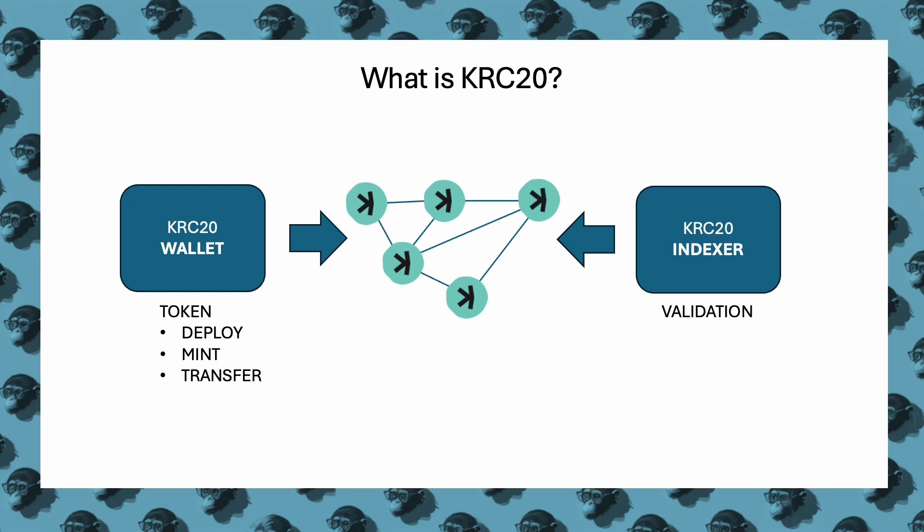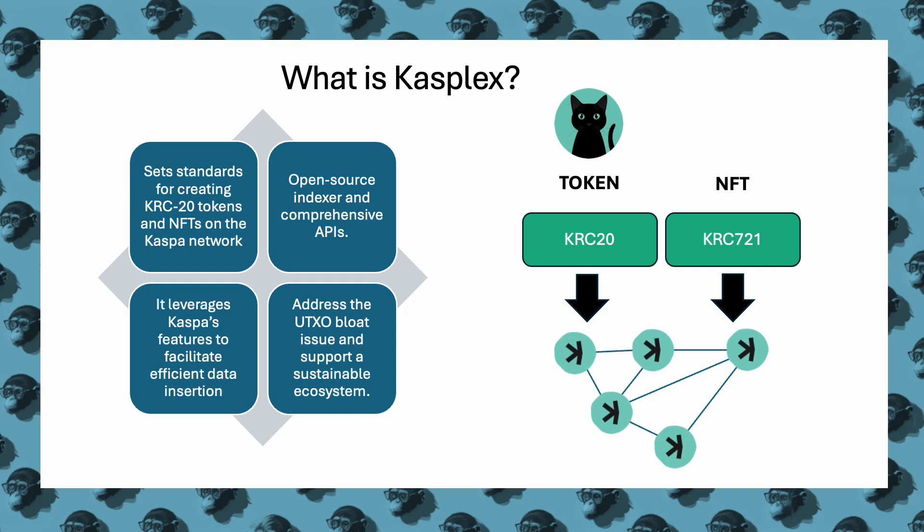KRC-20 defines how every fungible token is deployed, minted, and transferred, inserting data into the Caspa blockDAG network and validating it via their own indexers. Casplex sets standards for creating KRC-20 tokens and NFTs on the Caspa network, featuring open-source indexers and comprehensive APIs. It leverages Caspa's unique features to enable efficient data management, addressing the UTXO bloat issue to support a sustainable and efficient ecosystem across various applications.